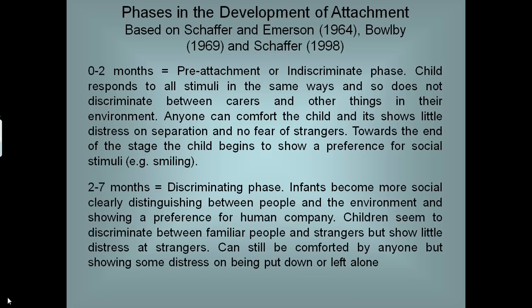Two to seven months is the discriminate phase. They become more social, clearly distinguishing between people and the environment and showing a preference for human company. Children seem to discriminate between familiar people and strangers but are not really upset by strangers yet. They can be comforted pretty much by anyone, but they start showing signs of distress if left alone for too long.